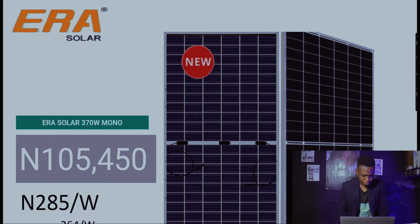For Era Solar this week, the 370-watt mono solar panel is at 105,450 naira, which is 285 naira per watt. Compared to last week at 264 naira per watt, that's a pretty high jump — close to 20 naira extra per watt from last week to this week. The rising dollar is making this pretty scary.